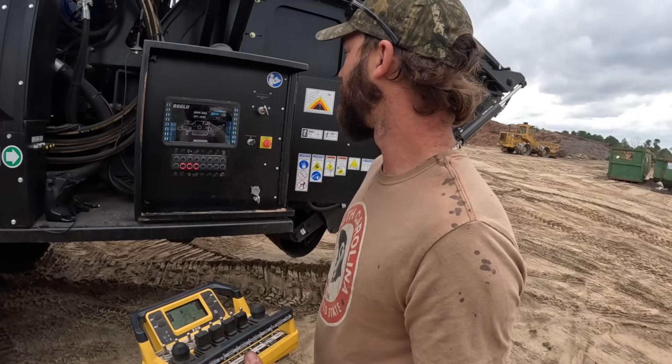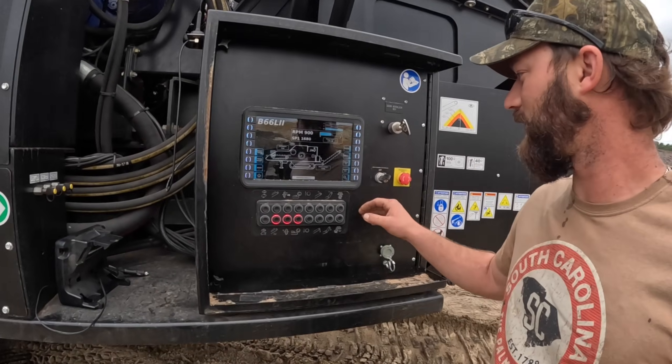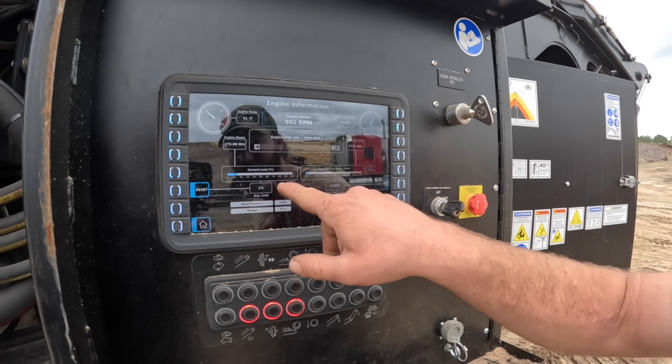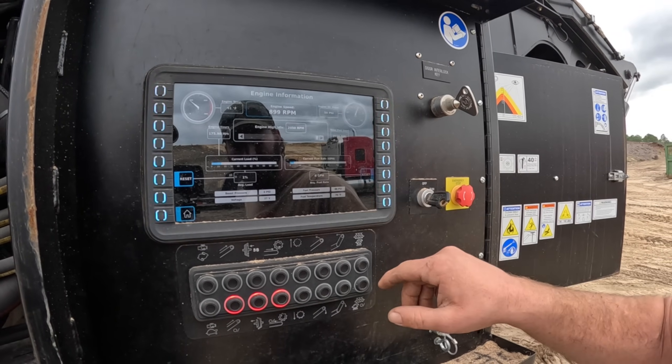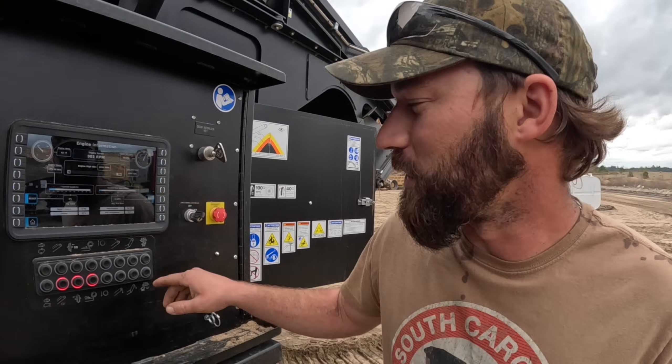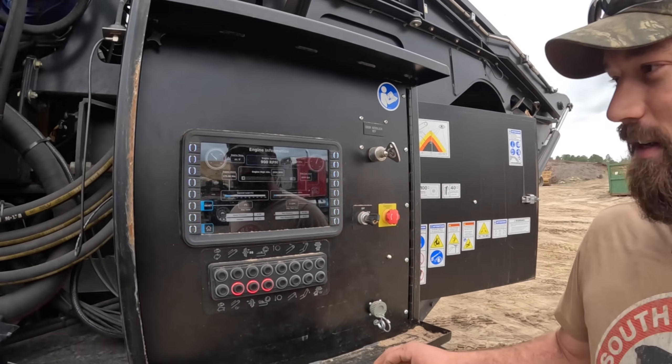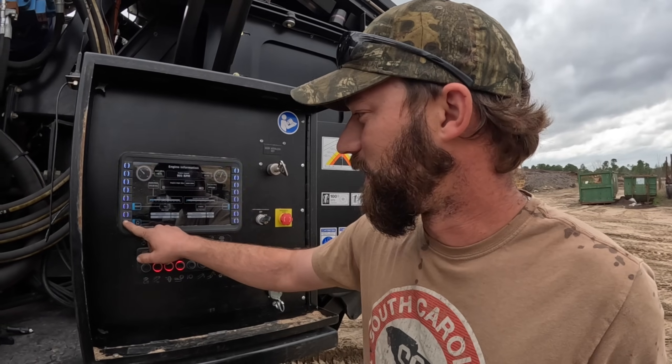I don't even want to know how many gallons per hour this baby's going to burn. It's got 175 hours on it and it says it's already used 2,600 gallons. I suck at math, but I know that's a lot of fuel — it's about like a luxury yacht. CAT engines run as efficiently as they can, but when you're talking that many horsepower, it's just going to drink. There's just no other way around it.